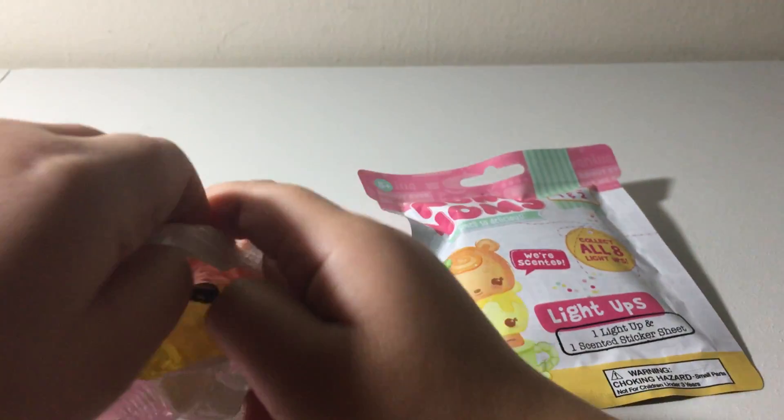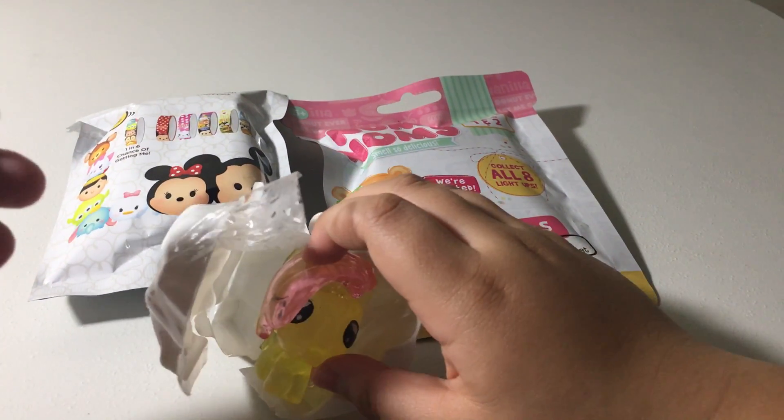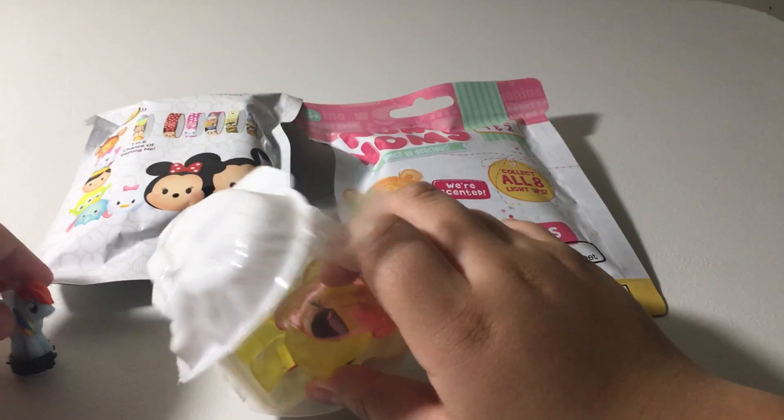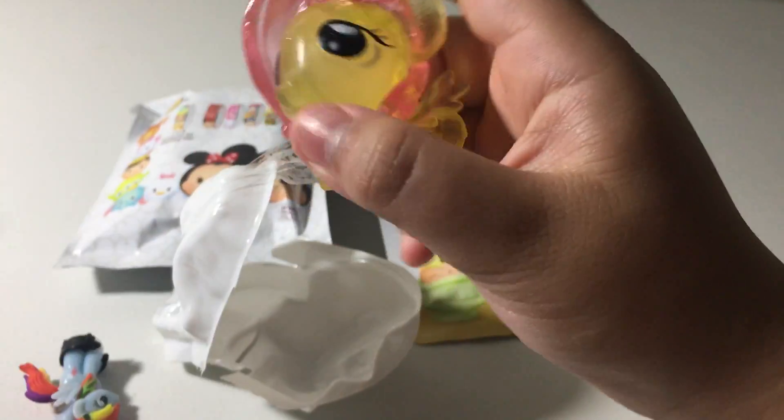Super hard to open. We've got this rainbow dash toy and this Fluttershy — this Fluttershy fashion. We've got this and this. They're so cute and so squishy too.